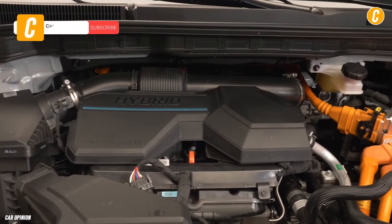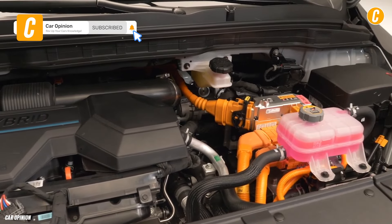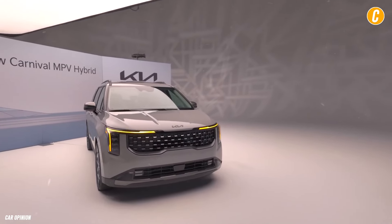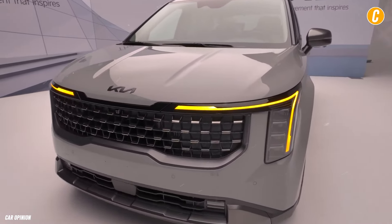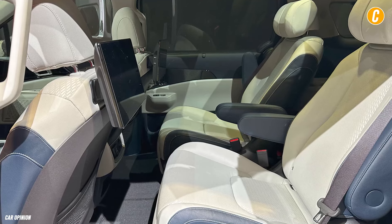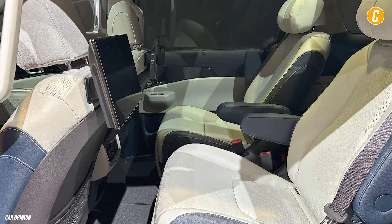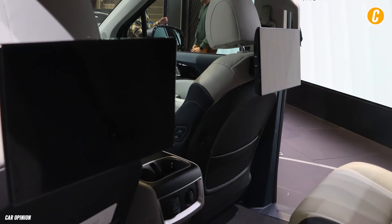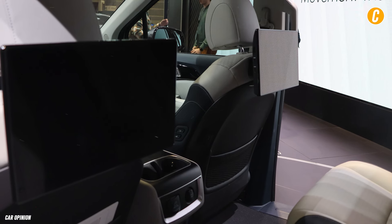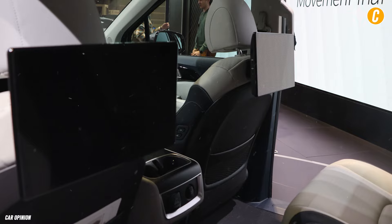Other than that, the Carnival Hybrid is anticipated to have the same degree of comfort, functionality, and sophistication as its gas-only sister. The hybrid version of the Carnival also comes with its unique second-row seats, which can be transformed into fully reclined chairs with footrests. With its ability to stream movies and TV series from the rear-seat entertainment system, this van has the potential to be a very kid-friendly vehicle.